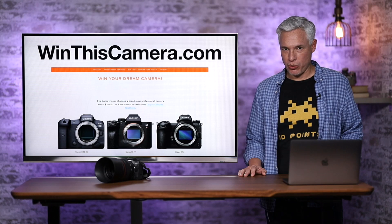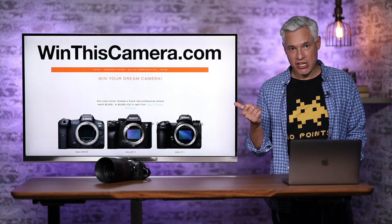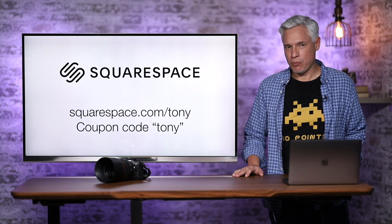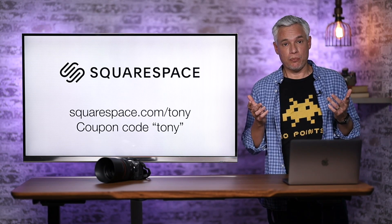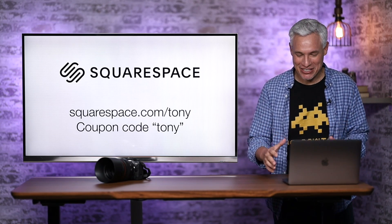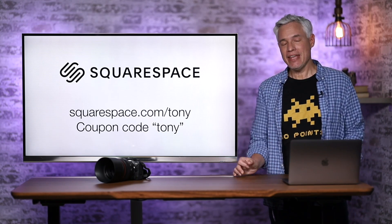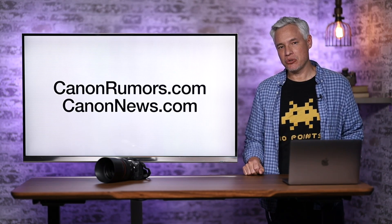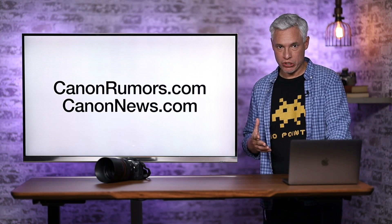First, a word from our sponsor, Squarespace. If you need any type of website, Squarespace is the perfect place to go. I set up winthiscamera.com to give away a Canon R5, Sony a7R4, and Nikon Z7 Mark II, and Squarespace was the perfect way to build it — I could do it in just a few clicks, it looks beautiful and works perfectly, and I am no web designer. In fact, I'm terrible at it, but Squarespace makes me look talented. If you want any type of website, go to squarespace.com/Tony. Try it out free, no credit card required. If you love it, use the coupon code TONY to get 10% off. Thank you Squarespace, and thank you to canonrumors.com and canonnews.com for providing some of this information, though much of the value is based on my own industry experience.